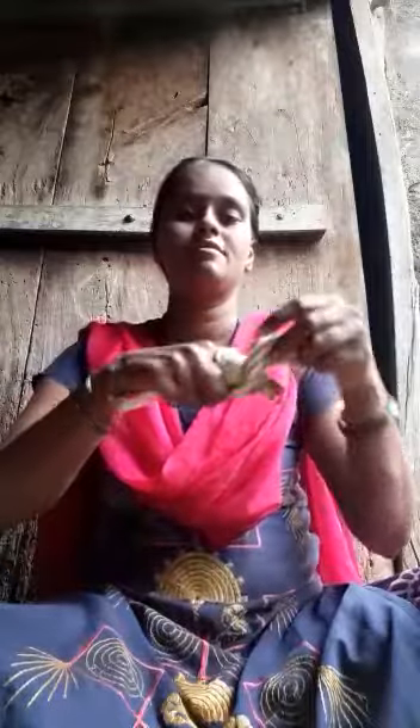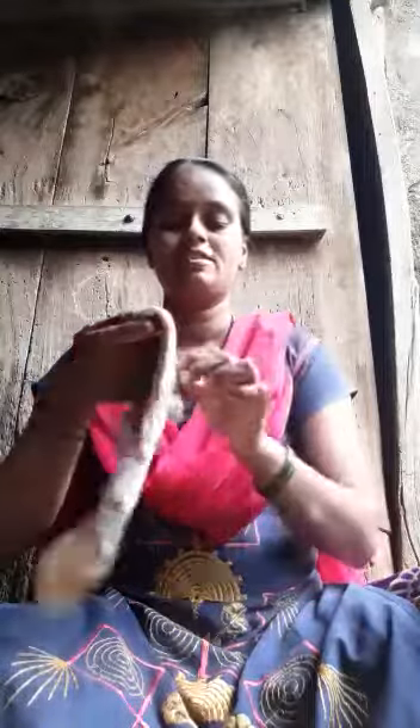The next use is you can use a handkerchief as a bandage, see like this, for first aid purposes. Then another use is while you are eating a meal, you can spread your handkerchief and then take your meal.